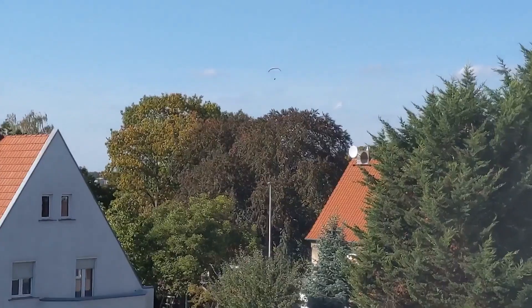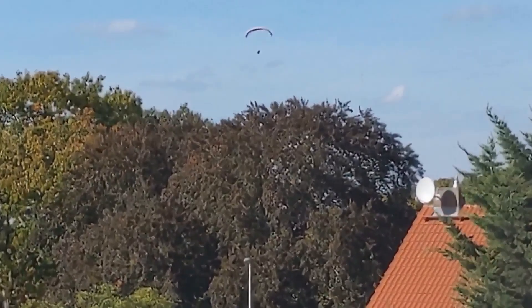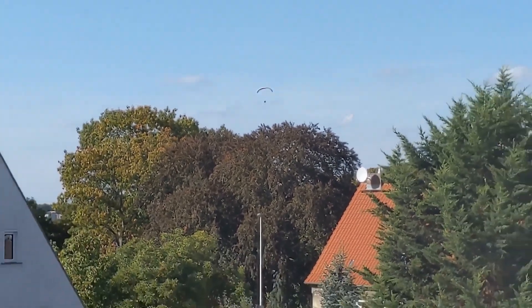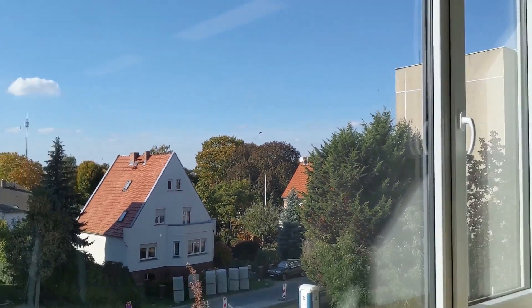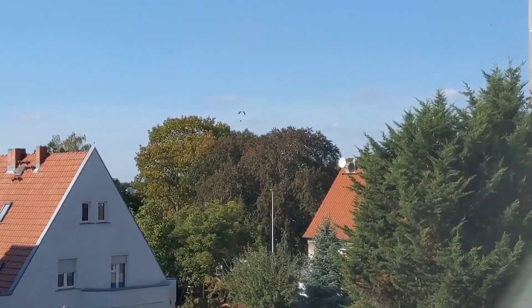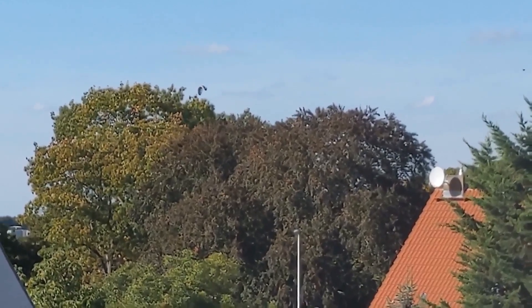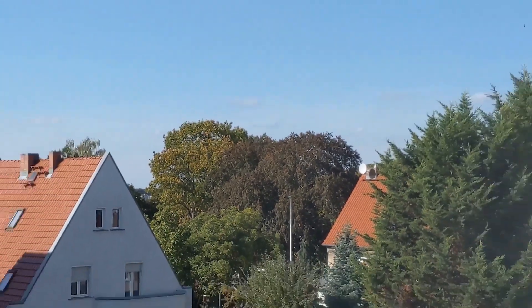I just came out of the seminar room and this is what I see. I don't even know what this man is doing here with the parachute. Who knows — he might be a spy. Anyway, we should be going back to our work now, so let's go.